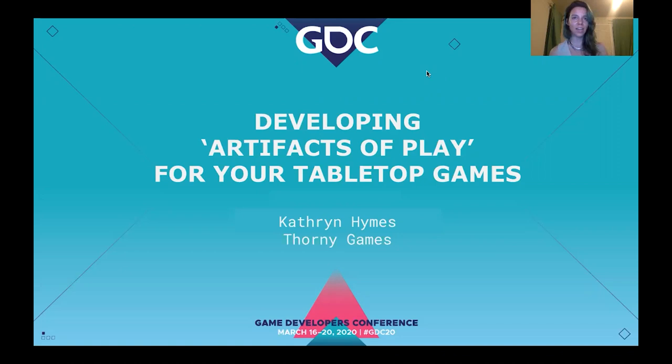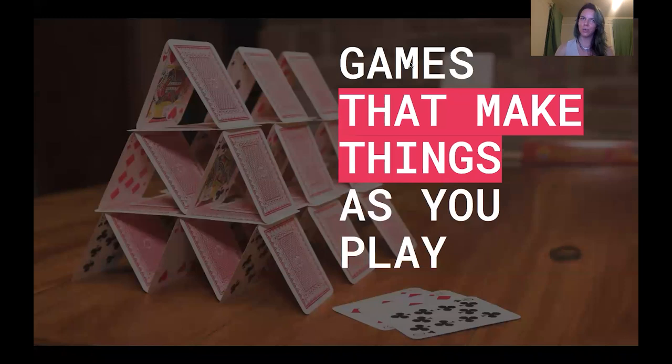With that in mind, I want to offer up a neat mechanic for study and inspiration that has had a recurring role in a growing number of recent tabletop games. Today, I'm here to talk to you about games that make things as you play them. There is a fascinating line of titles over the last decade across many formats that tinker with the notion of artifacts of play — items we create by virtue of playing the game. Think the final map of a game of Pandemic Legacy, or the mingled drawing outliving a session of Exquisite Corpse. These artifacts stick with the players long after the game session itself is over.